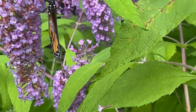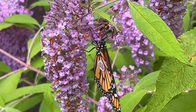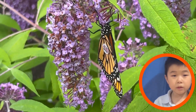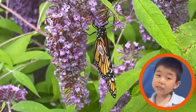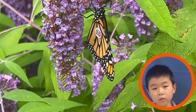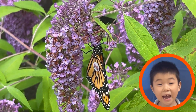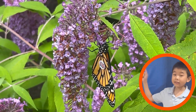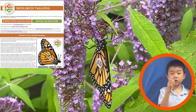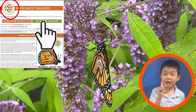Look at that beautiful monarch butterfly — but why does he have a special tag on him? Monarchs are currently in danger because of human pollution. Scientists put tags on them to track their migration. You can help by looking for tags on monarchs, and if you see one, please go to monarchwatch.org to report it. I'm going to report the tag!